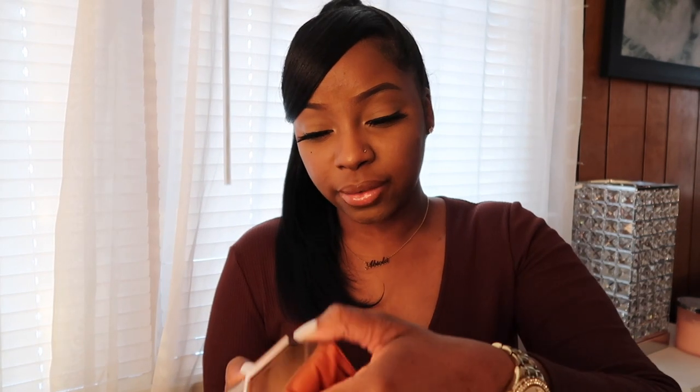Another makeup item I have is the Fenty Beauty Sun Stalk'r bronzer in Coco Naughty. I keep this mainly as a mirror so I can see how I'm looking and stuff. I don't really keep a brush with me to use the bronzer because I just don't need it — I just use it as the mirror. I really love the packaging; I think it's really cute and chic.